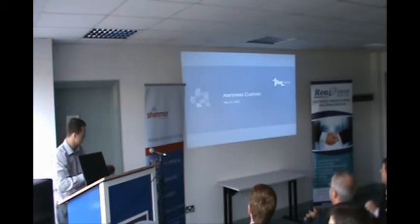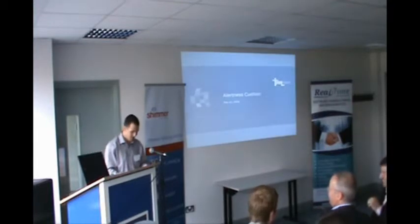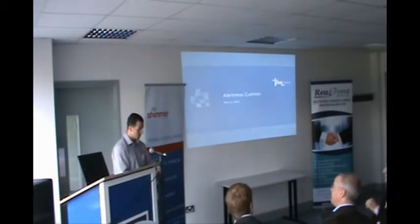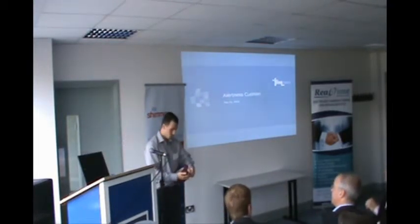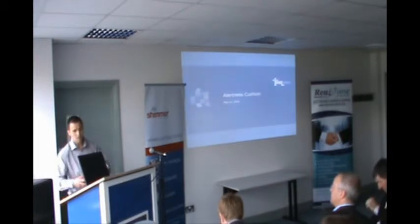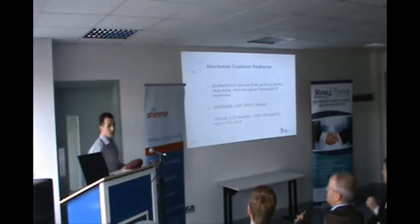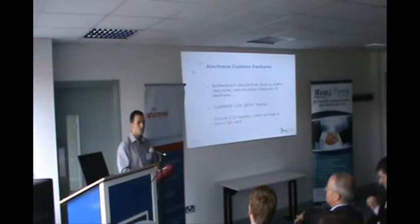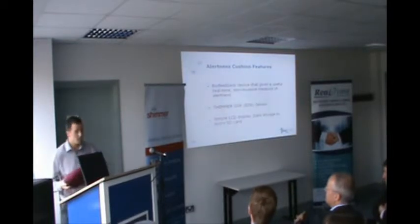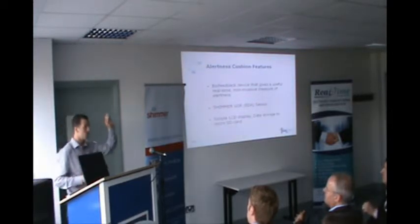I'm quite glad that Nick at least mentioned this because when he arrived this morning I was getting some strange looks arriving at a technology conference with a cushion. The fact that it looks nothing like technology is actually one of its main design goals, because it was designed to work in elderly homes, and of course laptop computers were not designed for elderly people. Luckily we have a strong usability design team that can take a shimmer from being this to this.